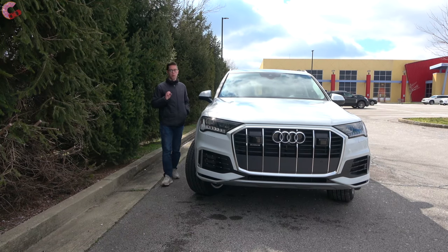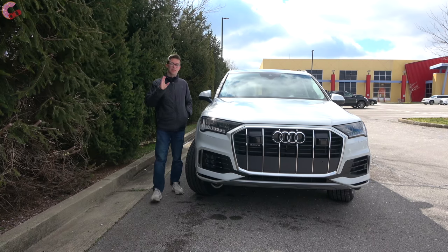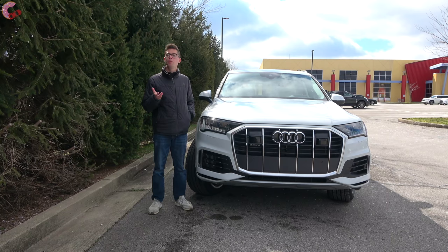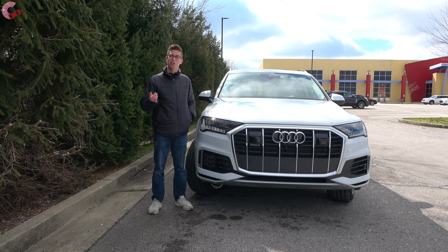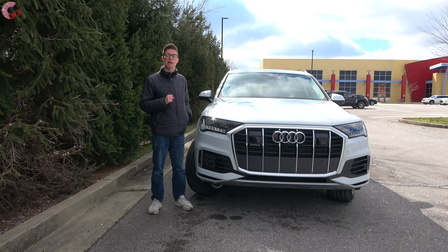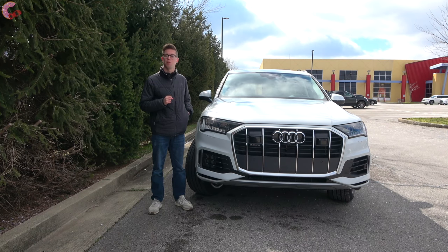Well guys, we've enjoyed this in-depth look at the refreshed 2020 Audi Q7 Prestige. If you've made it this far, hopefully that means you enjoyed this video, so be sure to help us out by hitting that subscribe button down below, and we'll catch you next time as we sample more of the latest automotive delicacies.